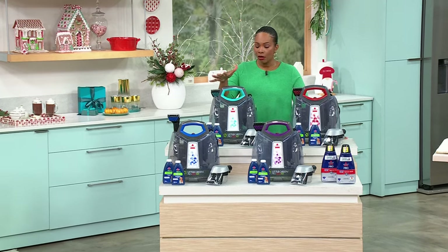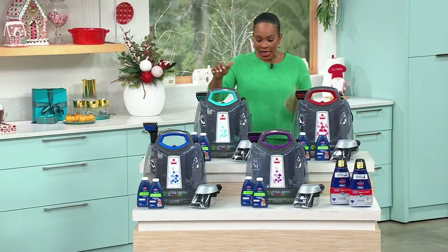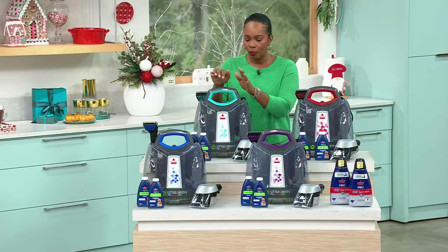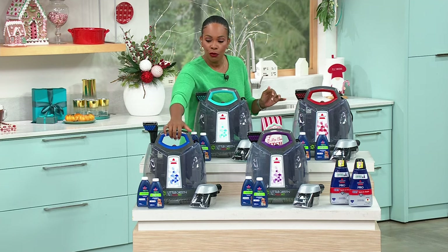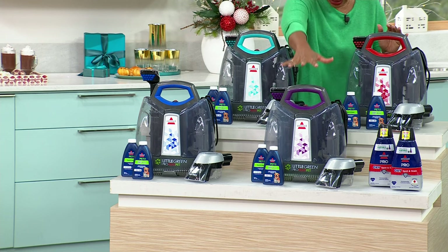Lowest price we've ever offered on this model, and all you're doing today is choosing which color you want to bring home. This one right here is called Electric Blue — it's very much like a turquoise color, but it's called Electric Blue. We've got it in red, which everybody's shopping for. This one is called Cobalt Blue — very popular. And we have it in purple.